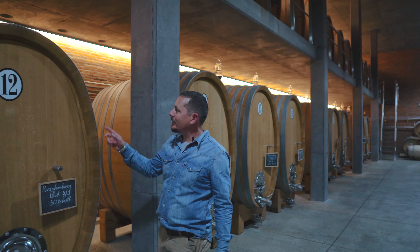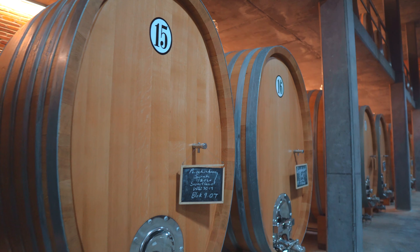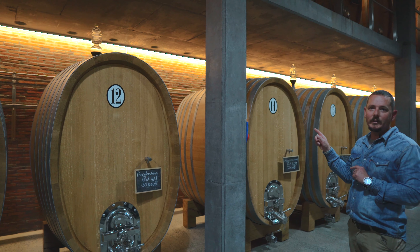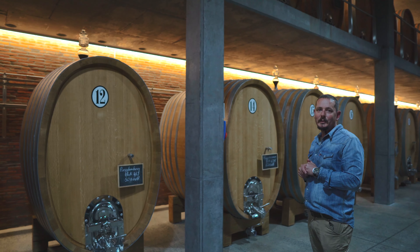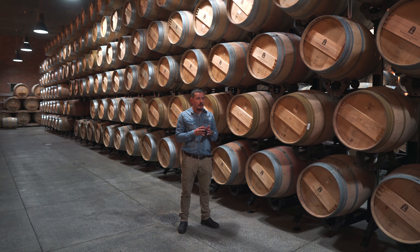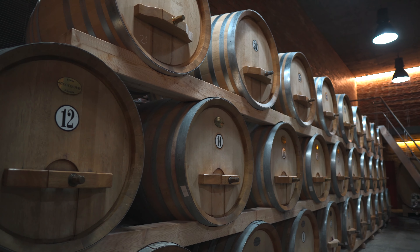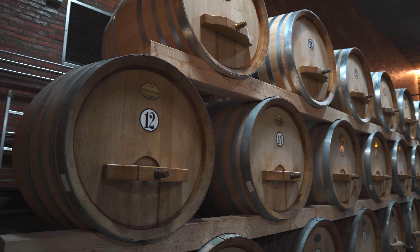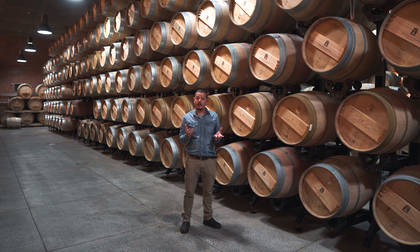We have quite a beautiful numbering system in our winery — it's all done by hand. We didn't miss number 13; it's not there for a reason, because we believe it brings bad luck into a winery. This part of the winery was finished in 2017. It's about 60% underground, really just to maintain high humidity, low temperature, and be very energy efficient.